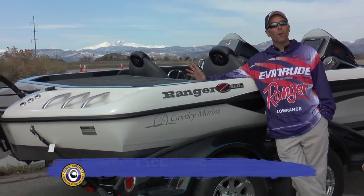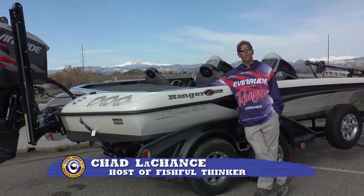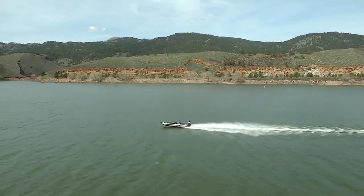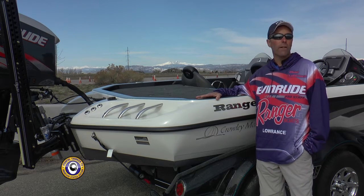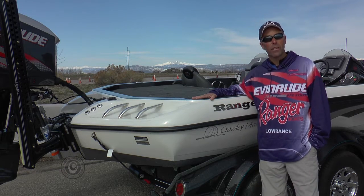Hey folks, Chad LaChance here. We're here to explain to you why we choose the Ranger Z520C as our office on the water. The heart of any boat is of course the transom, and Ranger Boats builds the strongest, beefiest transom you can find in any performance boat on the market, including this Z520C right here.